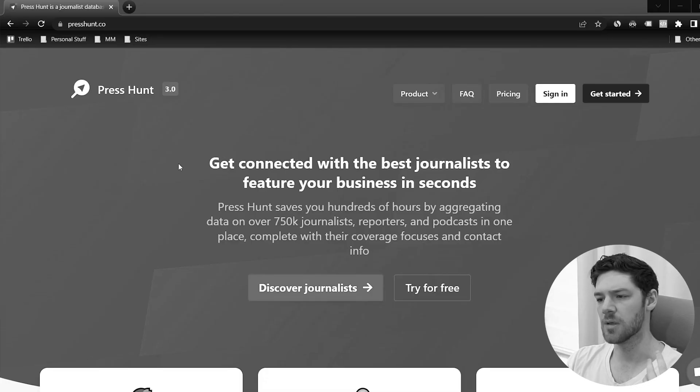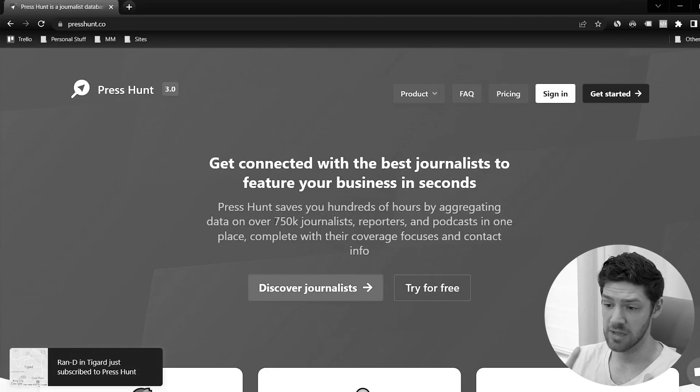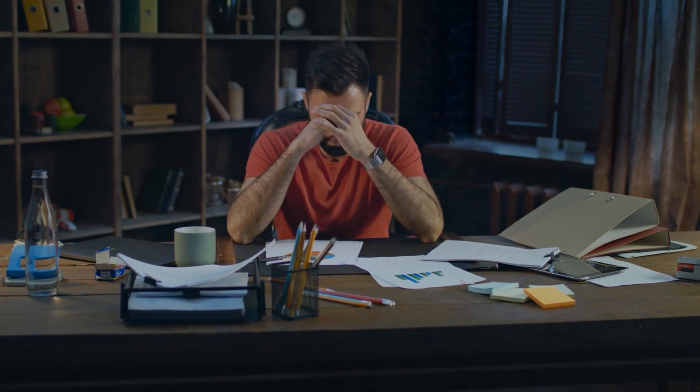I've seen several similar products, and I think this need is out there just from experience — but I could be very wrong. The great thing about no-code is it's not going to take a long time to build the entire platform, maybe only like a day or two. So even if I'm wrong, I didn't waste that much time. It's not like I spent three months building an MVP only to find out no one wants it.